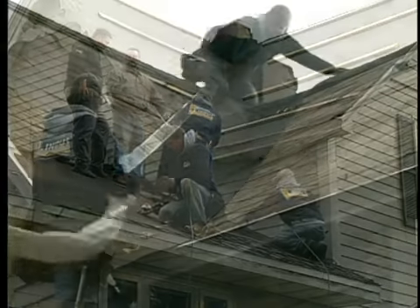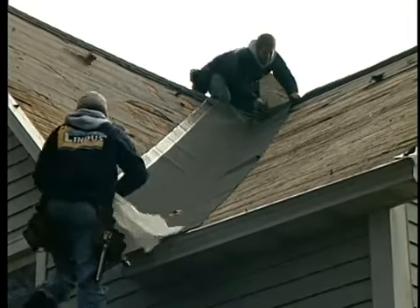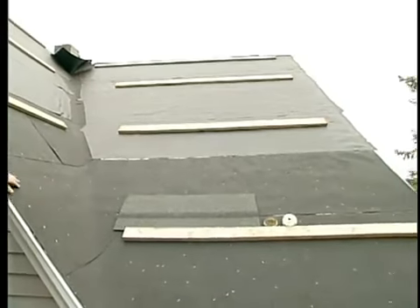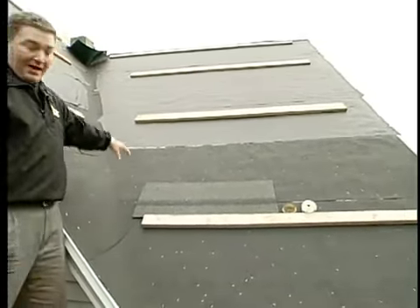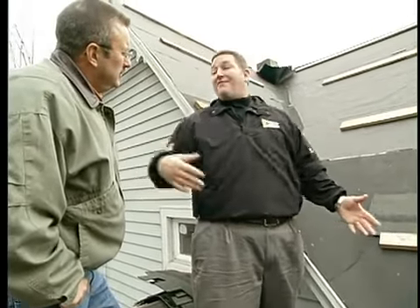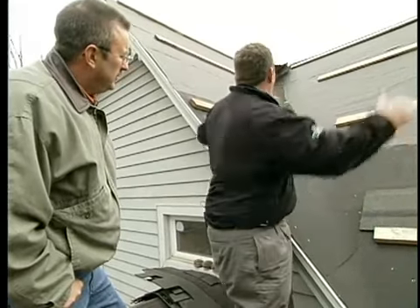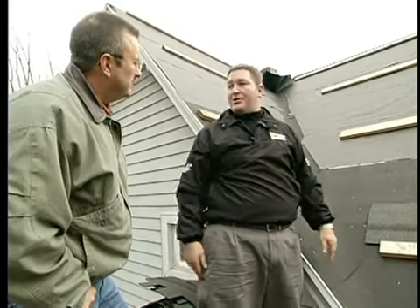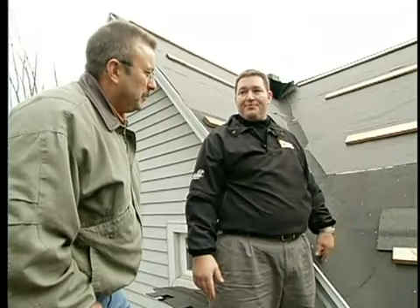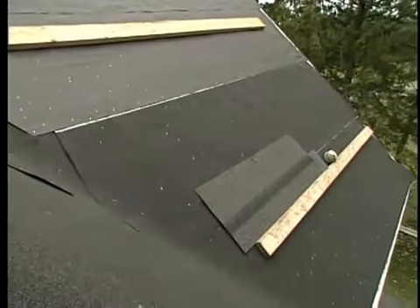This is a traditional, very challenging area to make sure that it doesn't leak — the valley. It looks like you went with a lot of ice and water shield. This is another line of defense. We're going to put a W valley in here, same color as the shingles, so it's going to look nice. But if that valley tin ever fails, or if ice tries to get up underneath there, it's got to go five feet in either direction before it gets to the actual roof decking. The odds are pretty slim that's ever going to happen — this will always remain watertight.